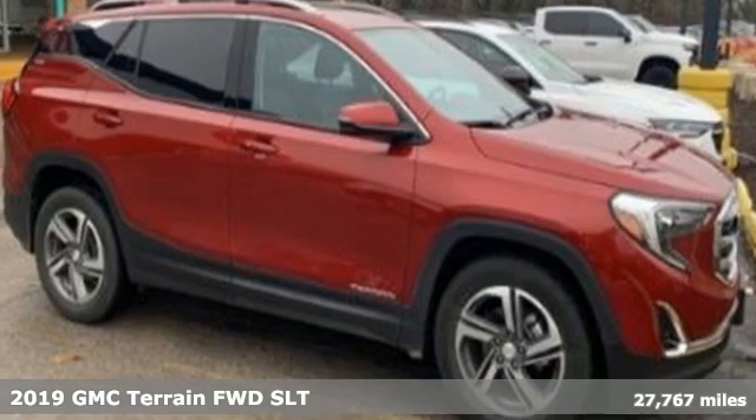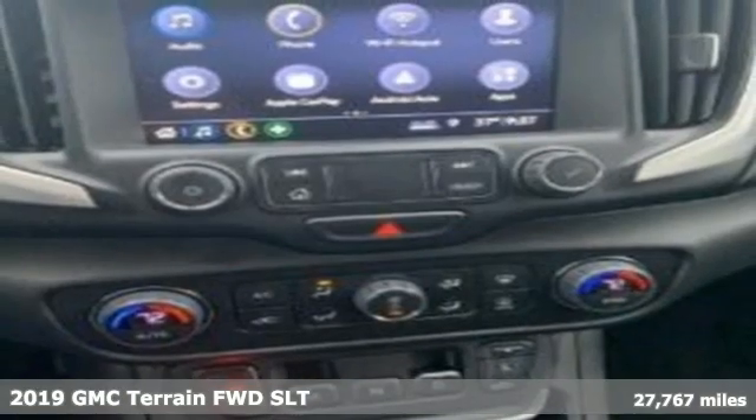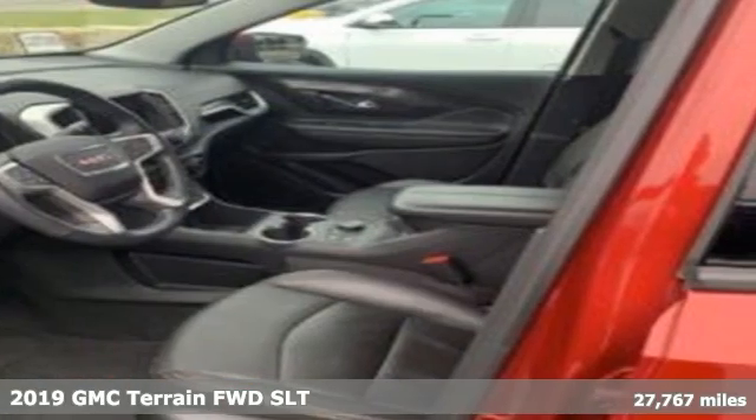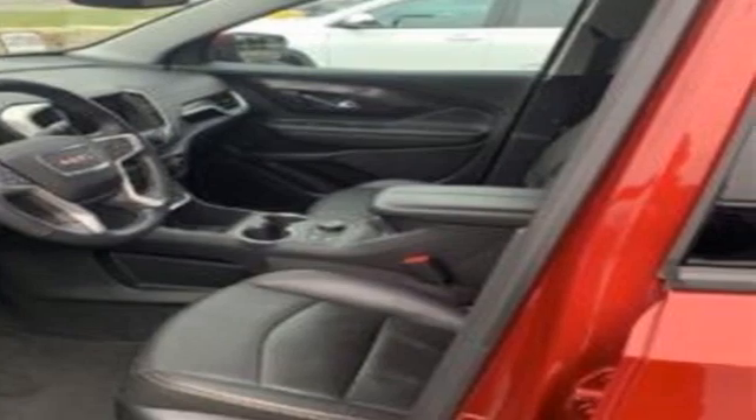It's a 2019 GMC Terrain. This Terrain means more than just utility and capability. It's a strikingly designed crossover that bridges the gap between comfort and function.